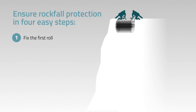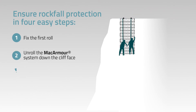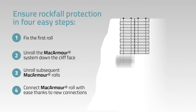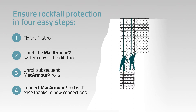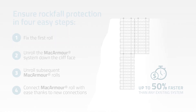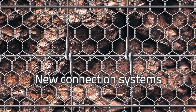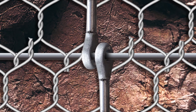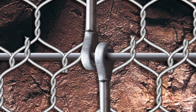It is easier and up to 50% faster to install than any other comparable system. The new connection systems have been specifically developed to reduce the on-site operations, thus minimizing workers' exposure to risks.